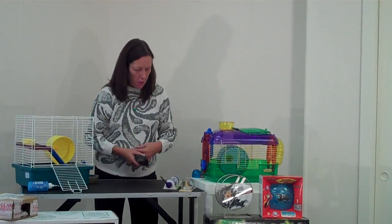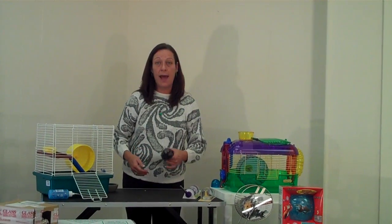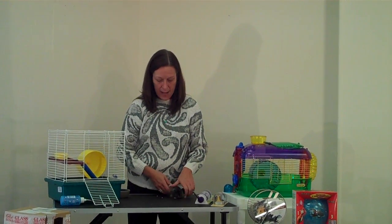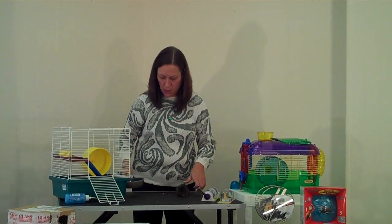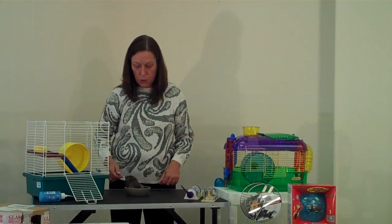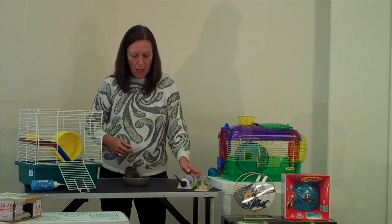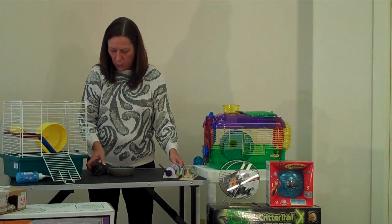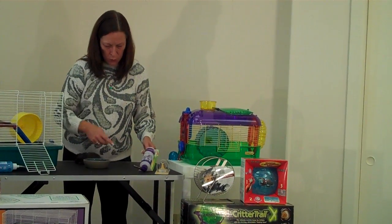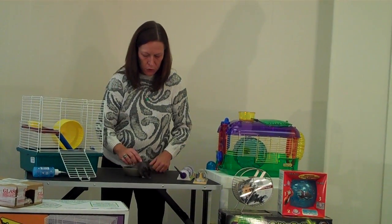Whether or not you have the space for something that elaborate is going to depend on the area of the house where you're going to place the hamster. You may already have a cage you want to use, in which case you may need some new accessories. A stoneware dish is a nice option because it's durable and chew-proof — a lot sturdier than plastic ones. Water bottles are also available separately. You can get a water bottle with a metal chew guard, since hamsters will sometimes chew on the plastic.